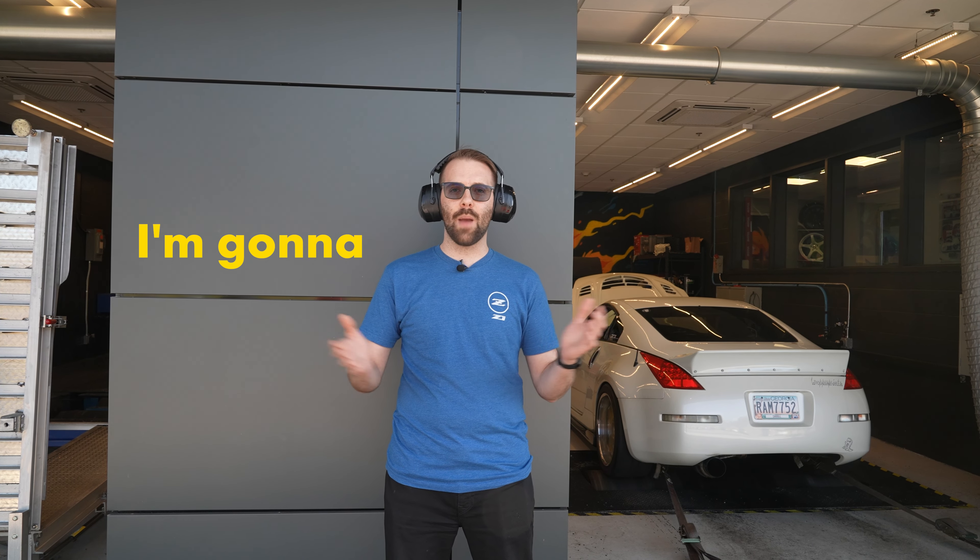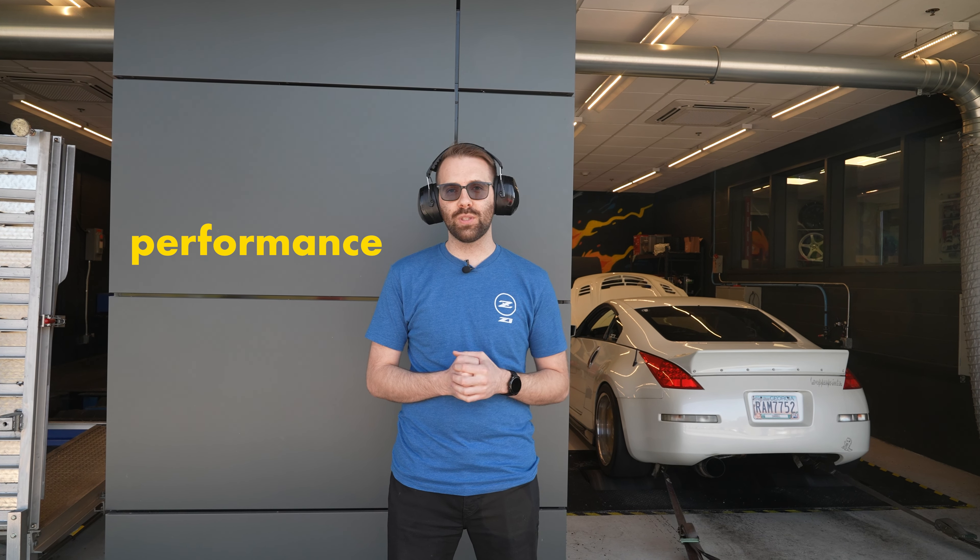Hey everyone, my name is Tyler and today I'm going to introduce you to the new Z1 Performance Tuning Packages for the Nissan 350Z and Infiniti G35.